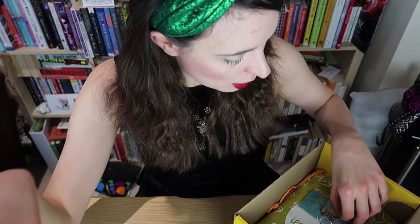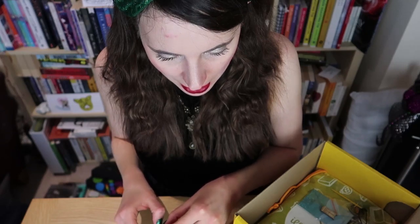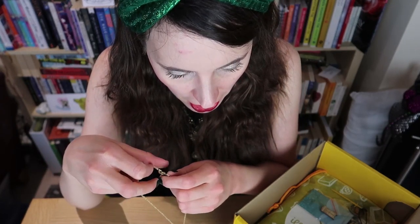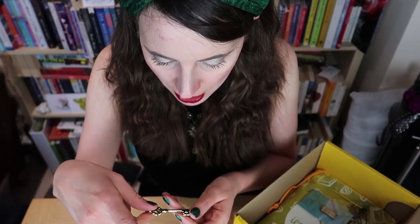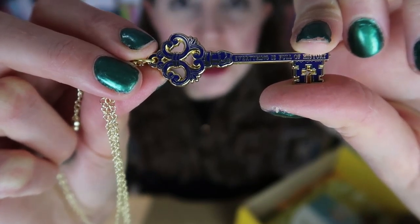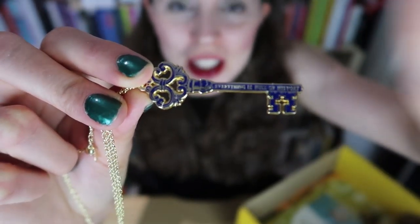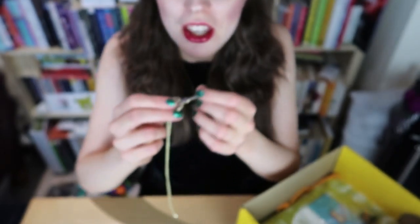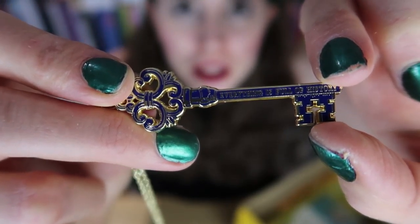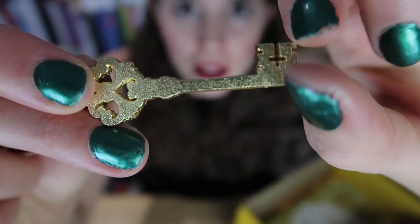Next up is this beautiful key necklace — the Archived Key necklace, inspired by the crew keys characters use to open doors to the archive. This enamel necklace features a quote from the series. I don't actually know what series this is from, but it's absolutely gorgeous, so I must find out and read it ASAP so I can wear it with pride. It was designed by Fave One Black on Instagram.